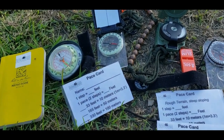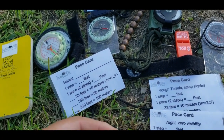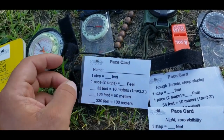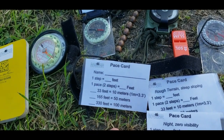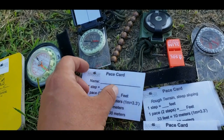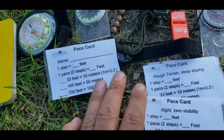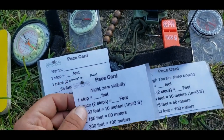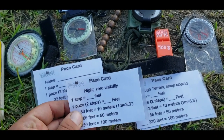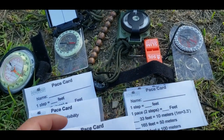So what I thought was to create a pace card for other people, very similar to the notebook series that I did — I'll link a video to that. This pace card basically lets you put your name in and then record your paces and your conversions, which makes navigation and judging time and space much easier. I have additional pace cards: one for nighttime zero visibility — so this could be a winter storm, a fog, whatever — and then a rough terrain, steep sloping pace card.